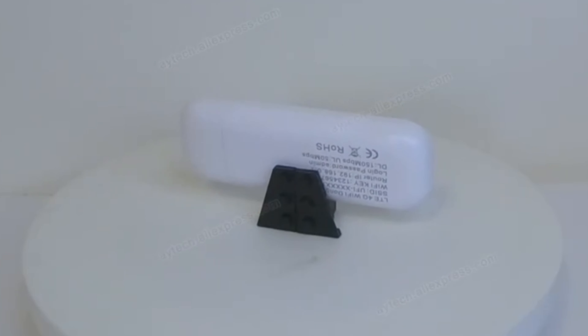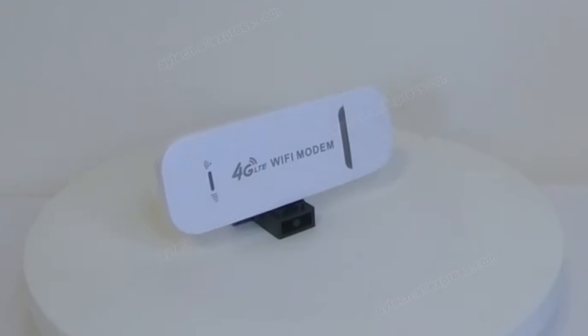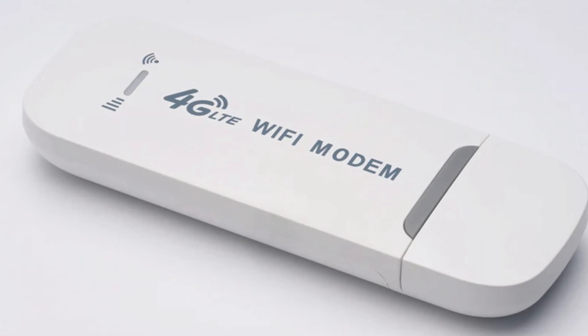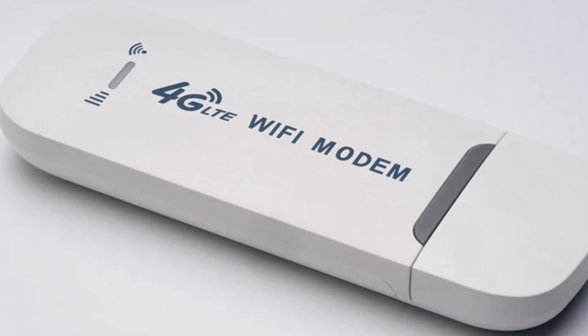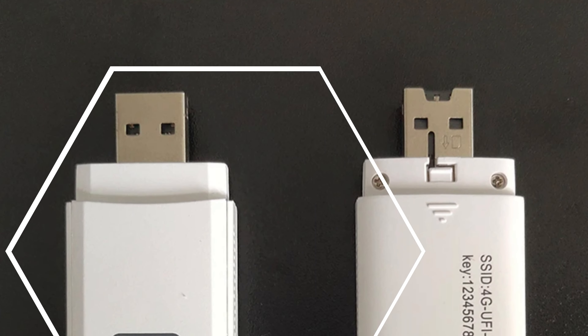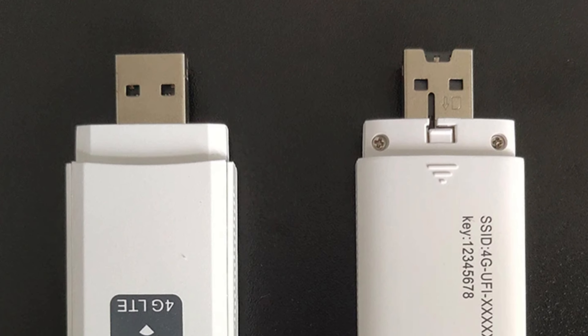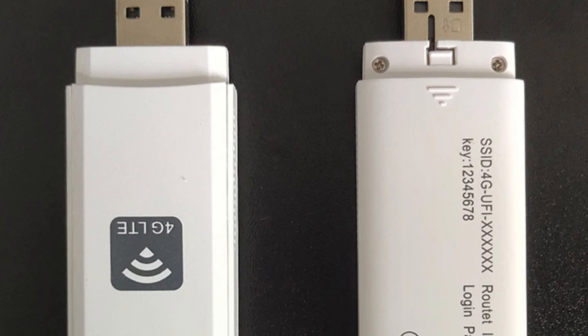It also features built-in firewall functionality to protect your network from potential threats. The modem's compact form factor makes it convenient to carry with you wherever you go. Perfect for small office home office (SOHO) environments, it caters to professionals who require reliable internet connectivity for their day-to-day tasks. The Hasaya USB modem comes with everything needed for a hassle-free setup process.